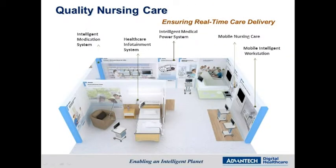In quality nursing care, we also offer a variety of systems, including intelligent medication, healthcare infotainment, and many more. Through this assistive technology, we provide caregivers with solutions that increase overall workflow, as well as increasing patient safety and comfort, making the patient's hospital stay as pleasant as possible.